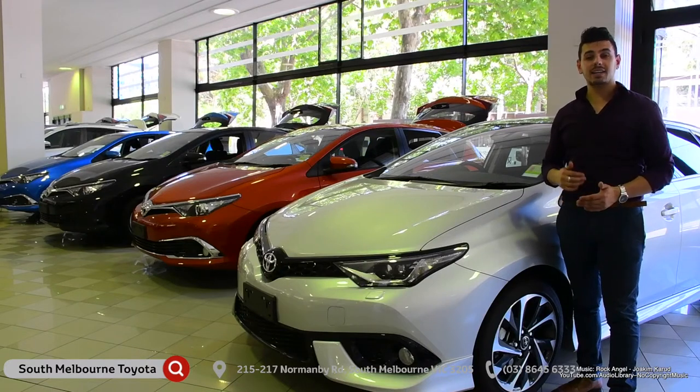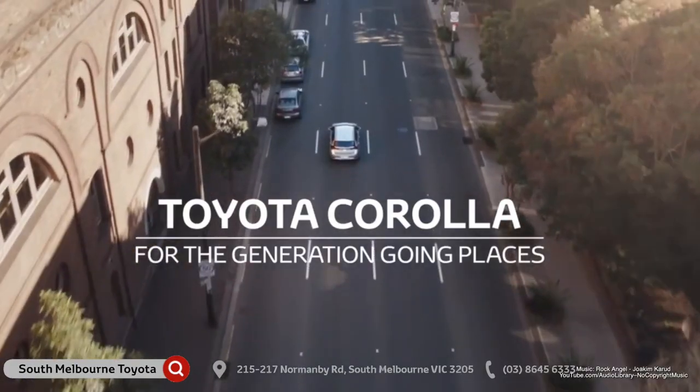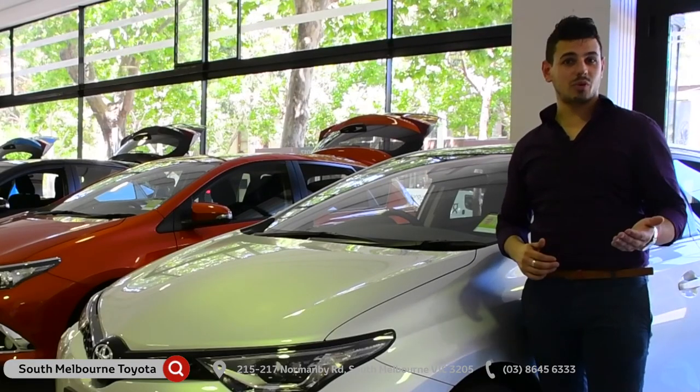With all these safety features, tech, and stunning design, the Corolla should be at the top of your list if you're looking for the perfect hatch. But don't just take my word for it — come on down to South Melbourne Toyota and test drive one yourself.